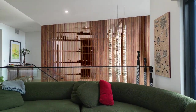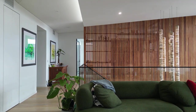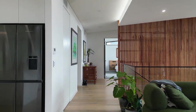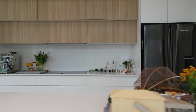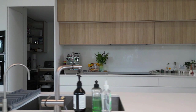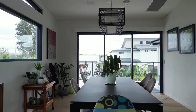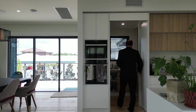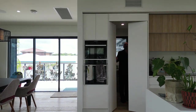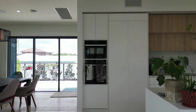Upstairs, the feature wall turns into an open screen, offering privacy to the study nook while still allowing airflow. The lounge flows into the kitchen, the social hub of the open plan living area. The kitchen then flows into the dining room, which has access to the utility deck at the rear.